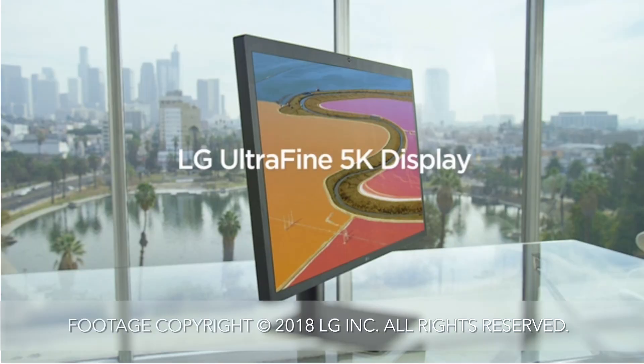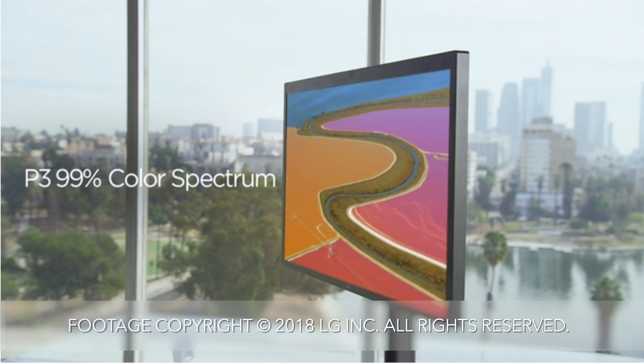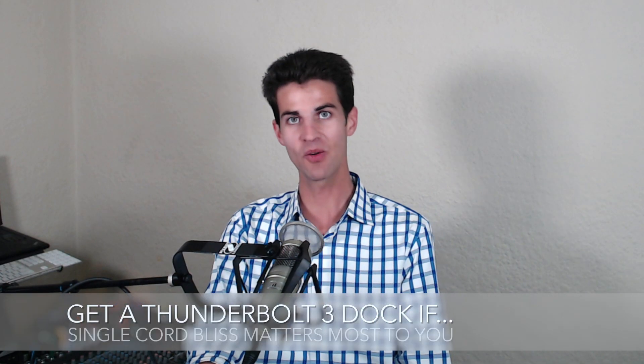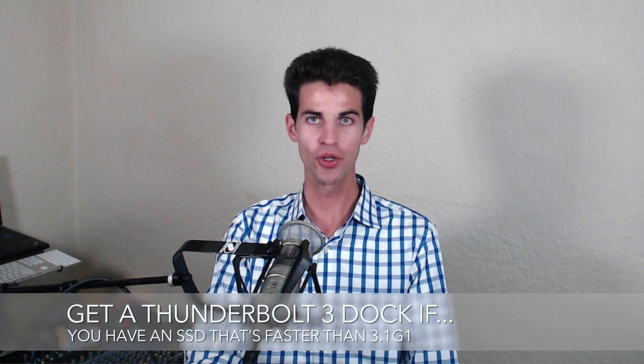Get a Thunderbolt 3 dock if you have a 5K display, because the 5K display is pretty awesome and one of the benefits is to be able to plug in just one cord — which brings me to the second reason: if you only want to plug one cord into your computer.